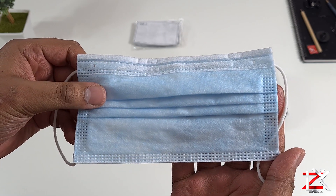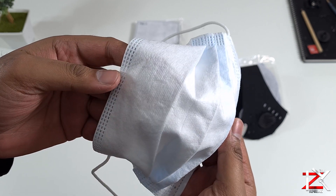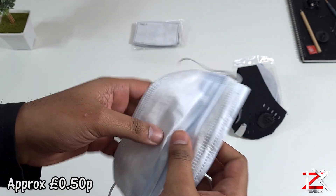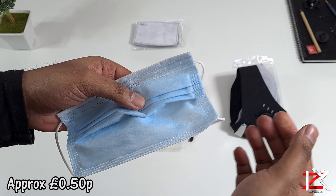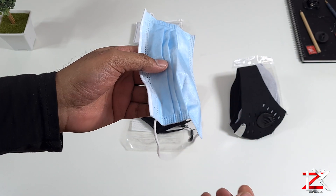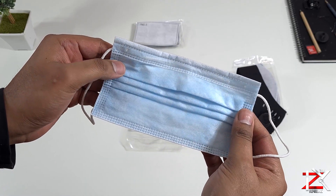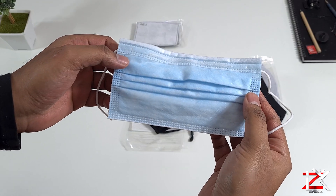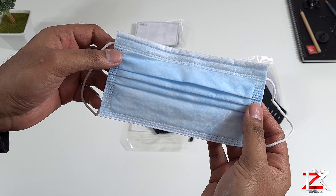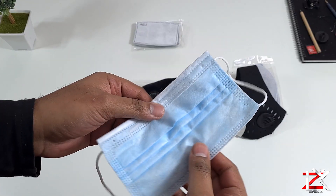Basically, surgeons mainly use this mask so they don't get any germs on their patients, and for protecting themselves too. Each one of these costs less than 50p, but expect a price hike during these times. It filters out bacteria, dust, pollen and smoke. It's easy to wear and dispose, but I've come across some people who are actually reusing them after a good clean. The fabric is strong and can be gently cleansed using soapy water or Dettol.